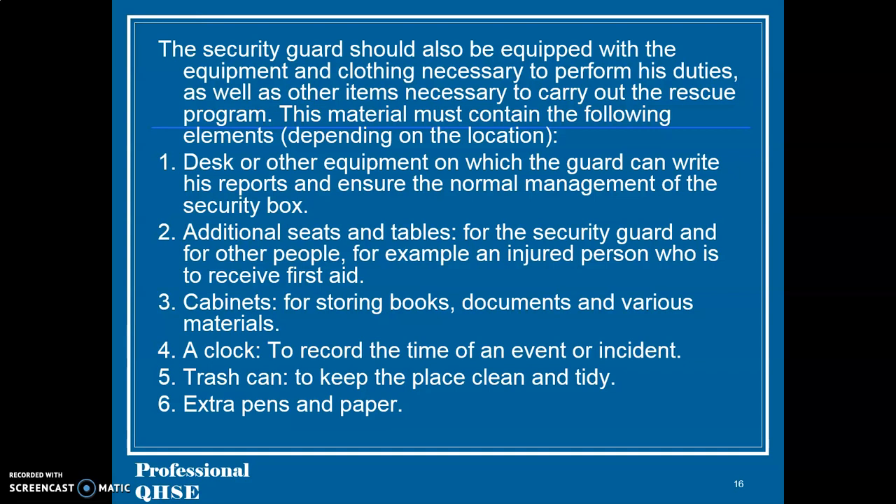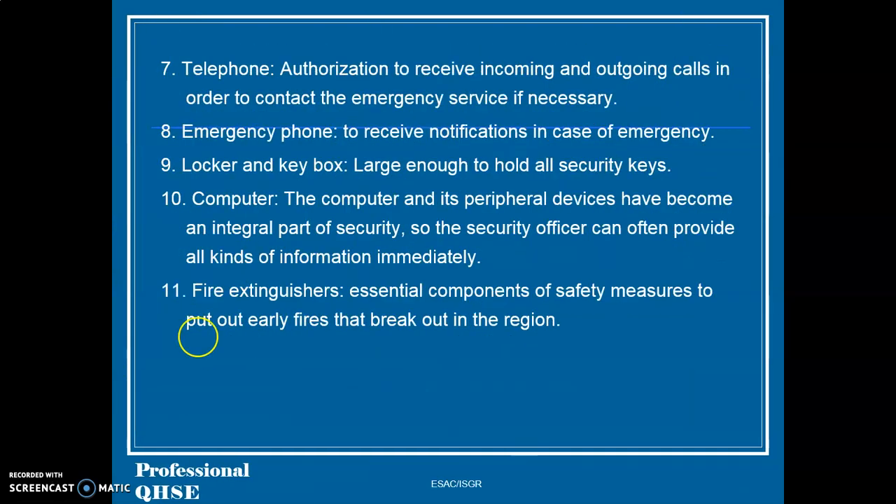5. Trash bin, to keep the place clean and tidy. 6. Extra pens and paper. 7. Telephone, with authorization to receive incoming and outgoing calls in order to contact the emergency service if necessary. 8. Emergency phone, to receive notifications in case of emergency. 9. Locker and key box, large enough to hold all security keys.